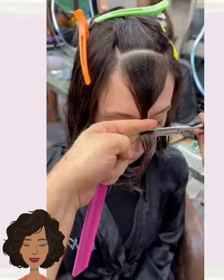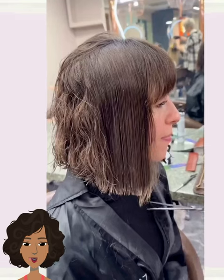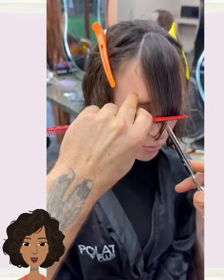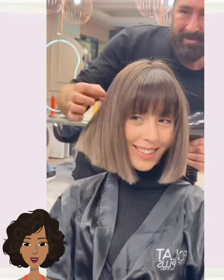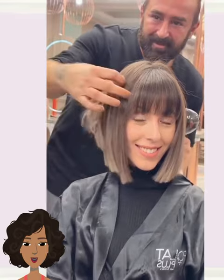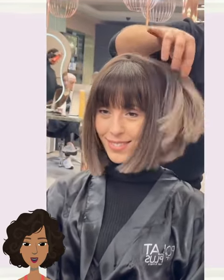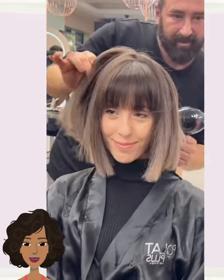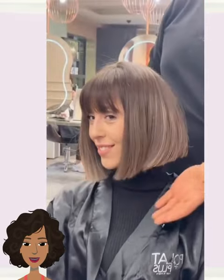And then we see the cutting of another bob style with bangs. Nice short and chic bob haircut. Beautiful.